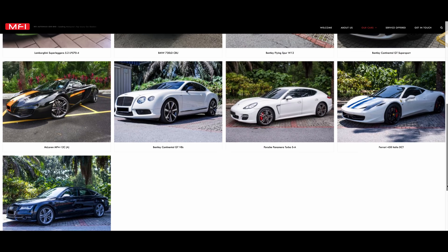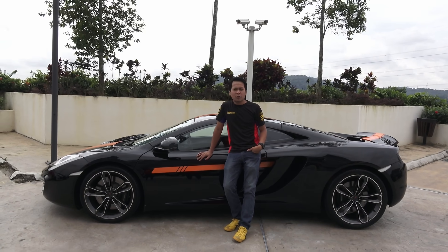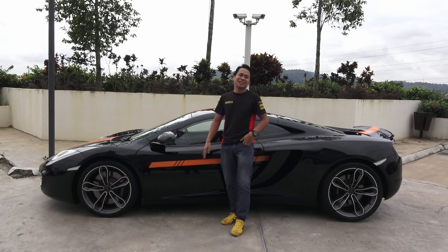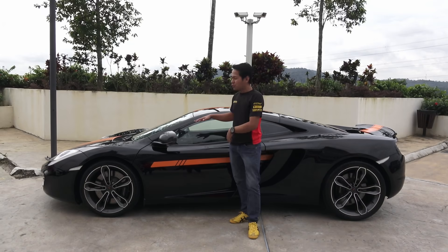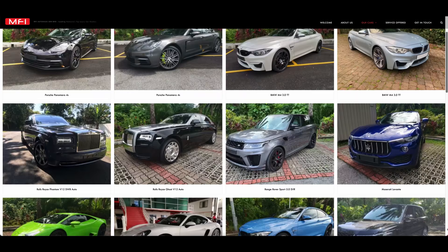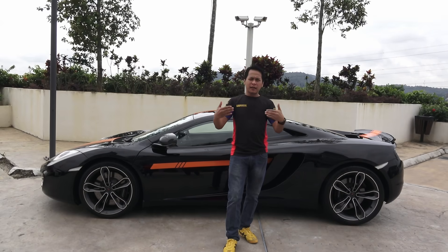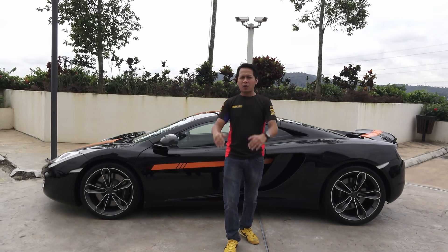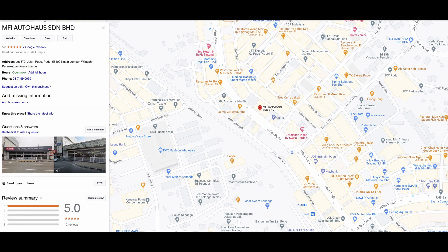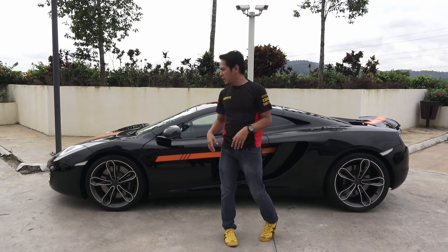Kalau nak sewa, obviously mereka akan minta korang punya bank statement lah. Kalau banyak duit, burahlah ke kereta ni. Tapi kalau korang nak beli pun boleh — bukan sekadar McLaren MP4 ni. Ada 40 lebih kereta ada dekat mereka punya showroom sekarang. Korang boleh pergi dekat MFI Autohouse yang terletak dekat Kudu. Korang boleh beli kereta, nak buat loan dekat situ pun boleh — macam-macam servis mereka ada.